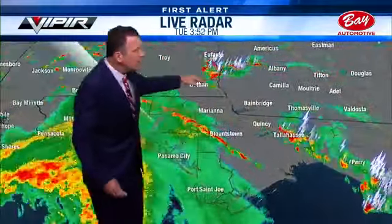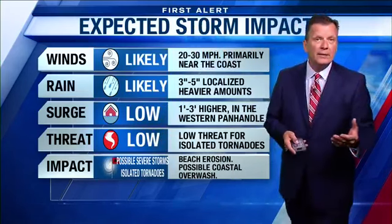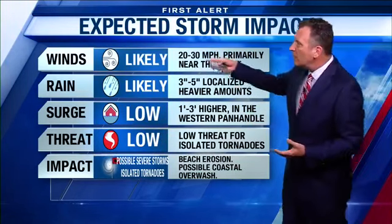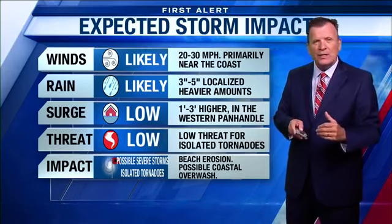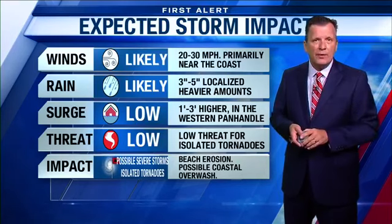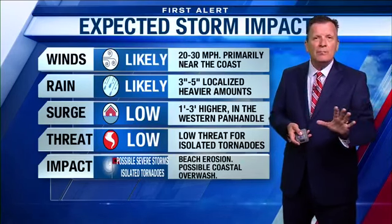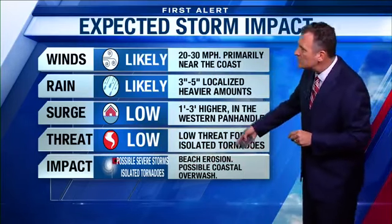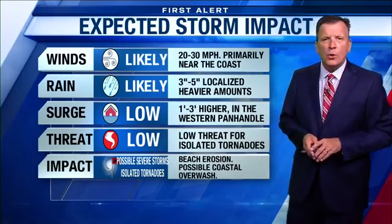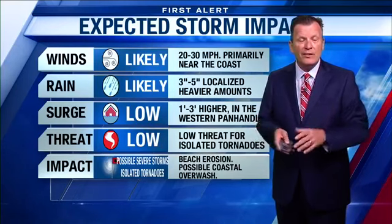These are monstrous thunderstorms — one of those outward-lying outer bands of heavy rain rotating around Gordon — and we may have to deal with these across the Panhandle later tonight. We're under a slight risk for severe weather, including an isolated tornado threat, and that shows up in our impacts from Gordon for the rest of this evening and overnight. Winds likely 20 to 30 mph near the coastline. Rain likely two to five inches everywhere, especially from I-10 southward. The storm surge issue is not that great — we've lowered that estimation, mostly in the western Panhandle. The isolated tornado threat remains. We could see isolated cells producing tornadoes — it's not a widespread tornado outbreak and we probably won't see a tornado watch, but we could see a warning or two pop up. Possible severe storms and isolated tornadoes are our main impacts, as well as beach erosion and some possible coastal overwash. Gordon is intensifying right now, but still heading to the northwest toward Mississippi — it will skirt the Panhandle, which is a good thing — but we're still feeling the effects of it for the rest of this evening.